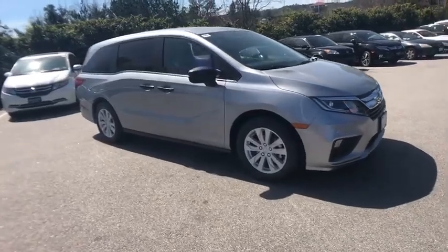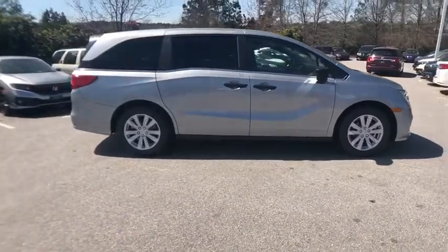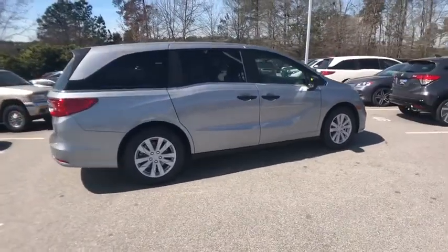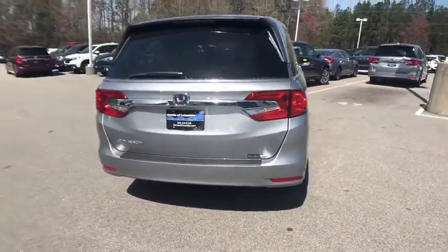The 2019 Honda Odyssey. The Honda Odyssey is a showcase of distinguished style, captivating technology, and advanced safety features — a must for all families. This vehicle has less than 100 miles.